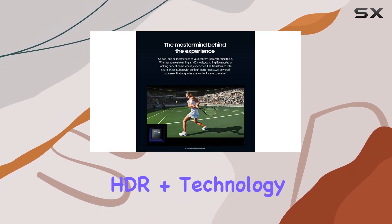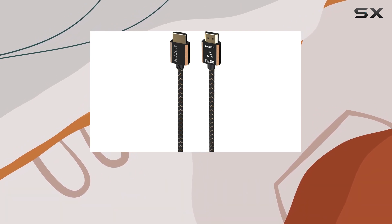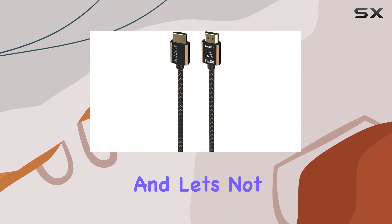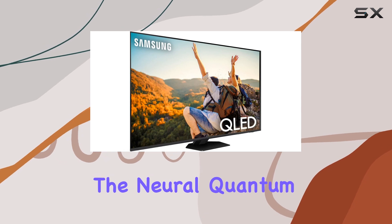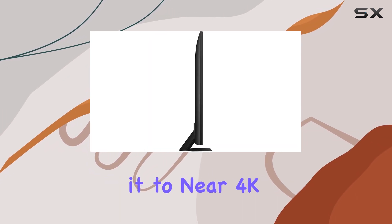The Quantum HDR Plus technology ensures vibrant colors and deep contrasts, making every scene a visual masterpiece. And let's not forget the magic of upscaling — the neuroquantum processor takes your non-4K content and magically enhances it to near 4K quality.